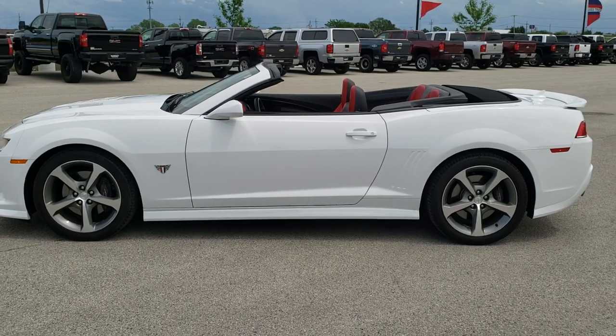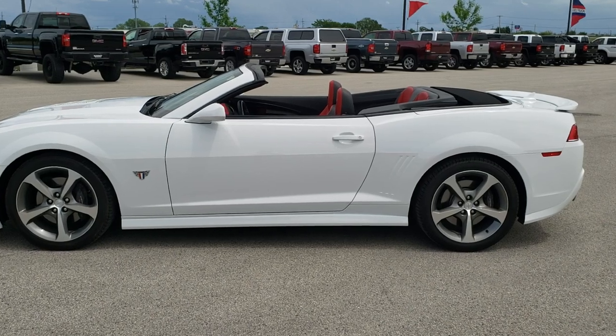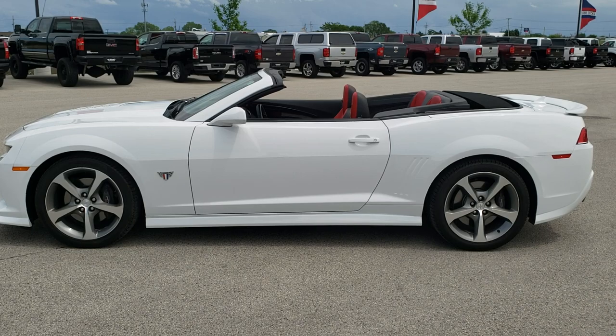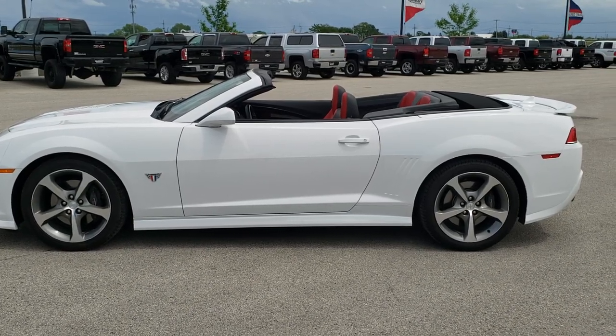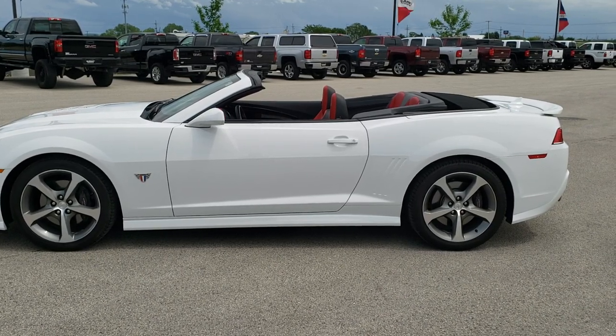In a second you will see a link to subscribe to our YouTube channel on your left, a link to more Camaro videos on your right, and on the bottom a link to this vehicle on our website — click those and check us out. We're super excited to help you with this extremely clean and extremely rare 2015 Chevy Camaro 2SS with the Indy 500 and commemorative package.